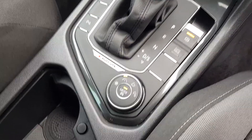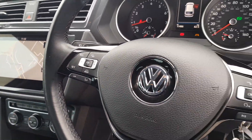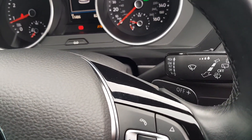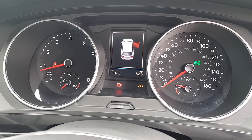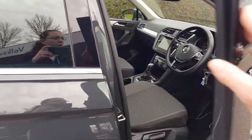There's an electronic handbrake with auto hold, driving mode selector, multi-functional steering wheel with adaptive cruise control and speed limiter. You also have paddle-shift, and the mileage is just 11,486 miles. That's just a small preview of what's on offer.